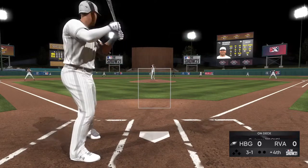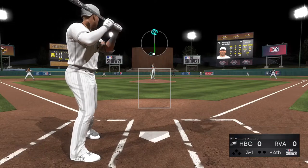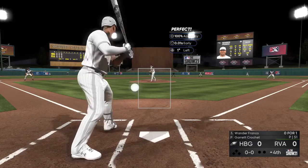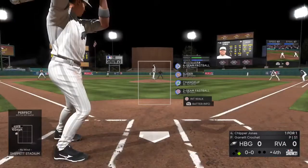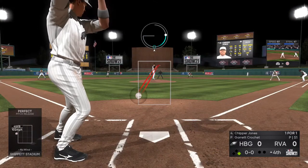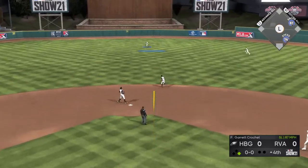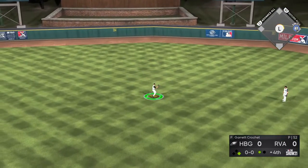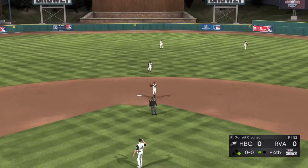He's fallen behind now — 3-1. The team's been struggling on offense. Let your defense work for you right here — pound the zone. And he lays off for ball four, so the leadoff man is on to begin the fourth. So here's the cleanup hitter, Chipper Jones, one for one with a single so far. Still the only hit in this game so far — they've been pretty well shut down. The guys on the mound have really controlled the whole outcome up until this point.